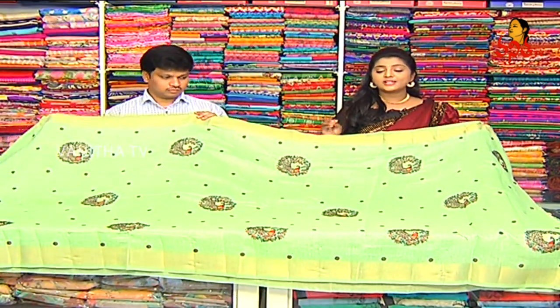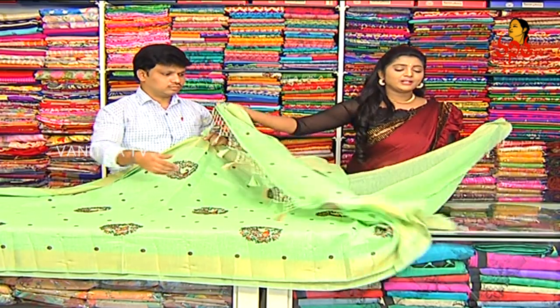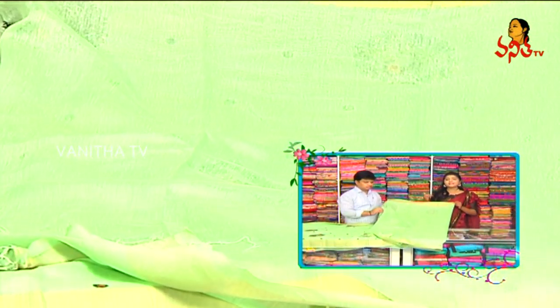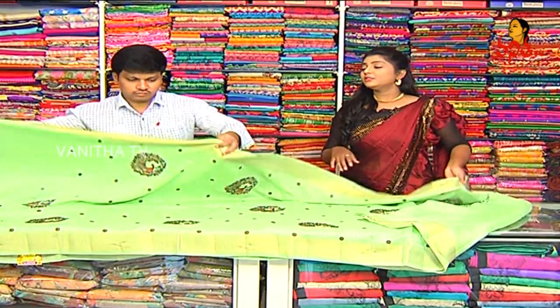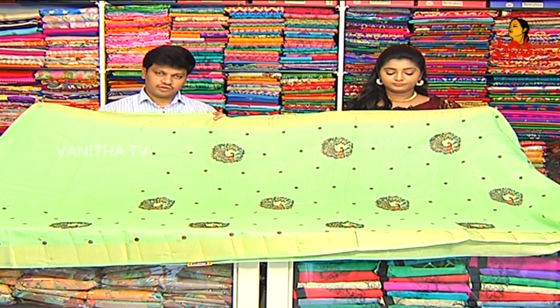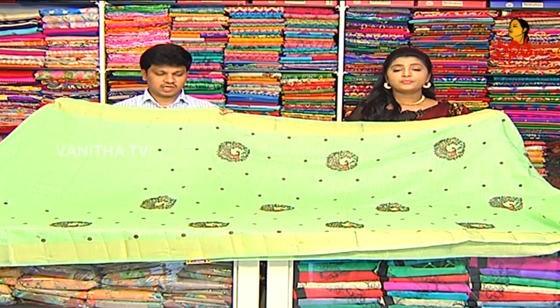We also have a color combination. The color combination is a little bit of a contrast. Wholesale price is just 1720 rupees.